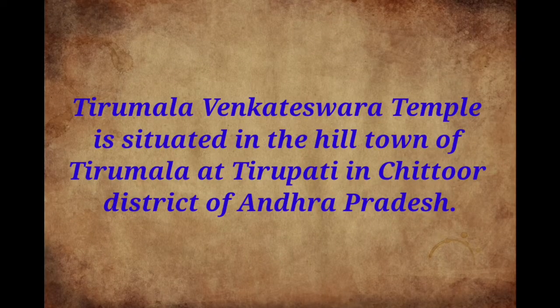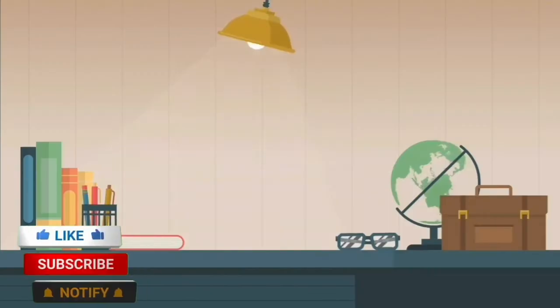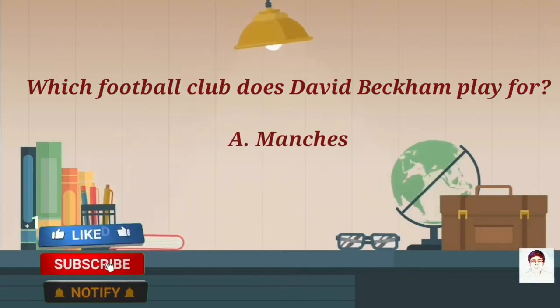In which district is the Tirumala Venkateswara temple located? The temple is located in the hill town of Tirumala at Tirupati, in Chittoor district of Andhra Pradesh.